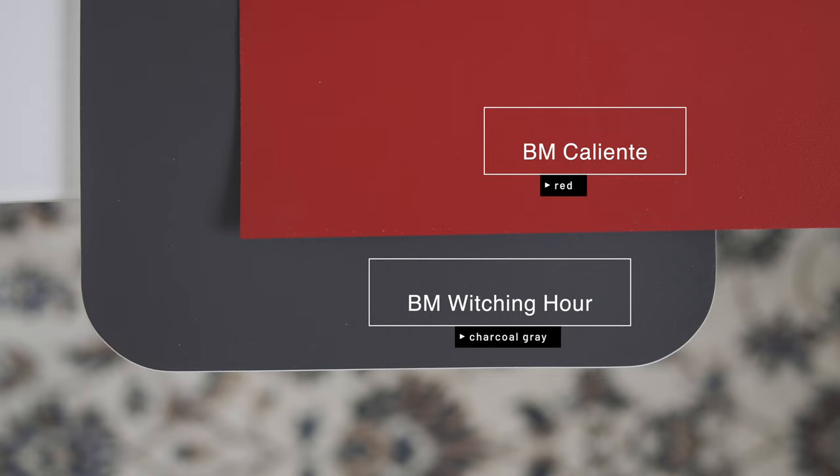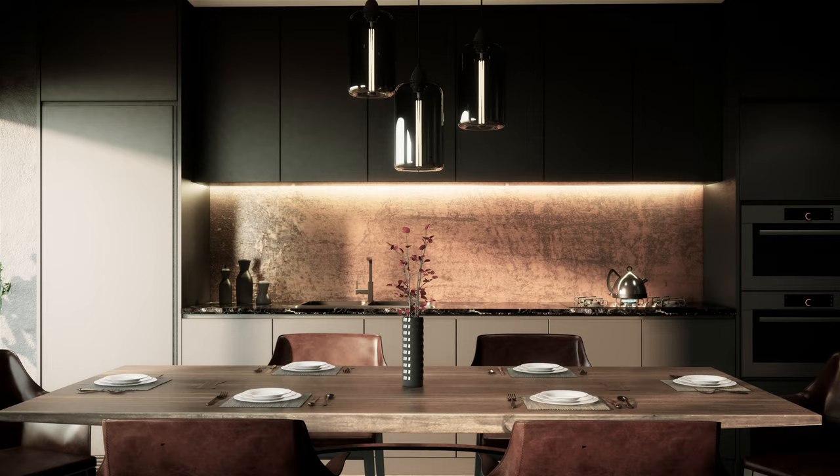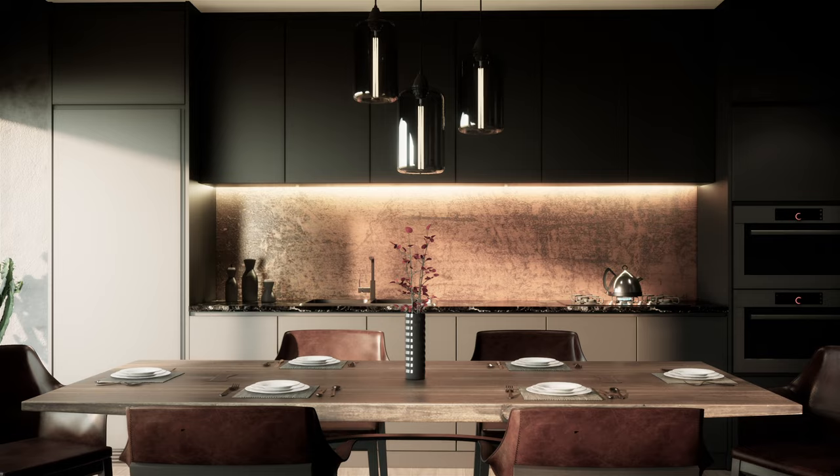Benjamin Moore Cheating Heart is a versatile charcoal gray paint color. I did a recent paint color review about Cheating Heart — go to my website for everything you need to know about this beautiful paint color. You can use it for kitchen cabinets, kitchen islands, built-in cabinets, and exterior applications.